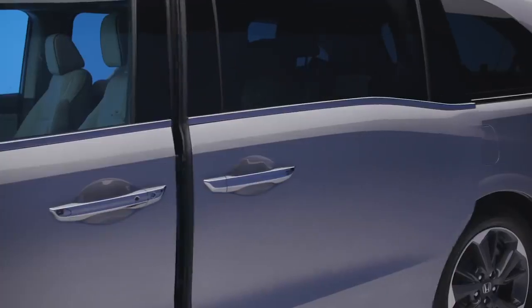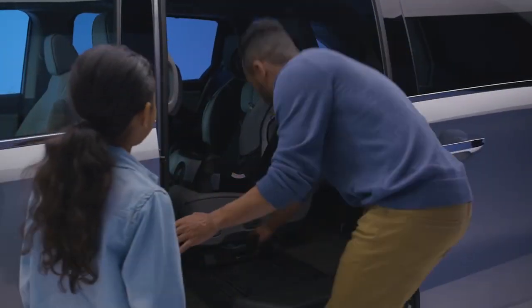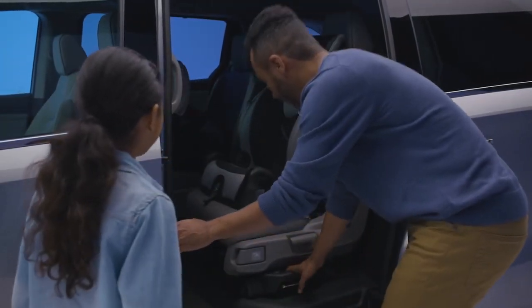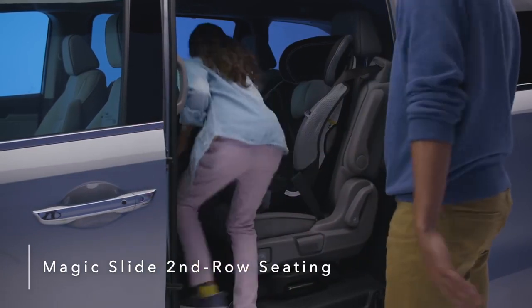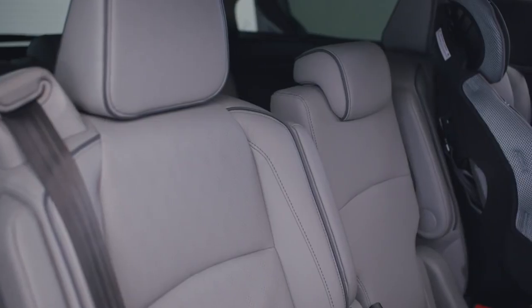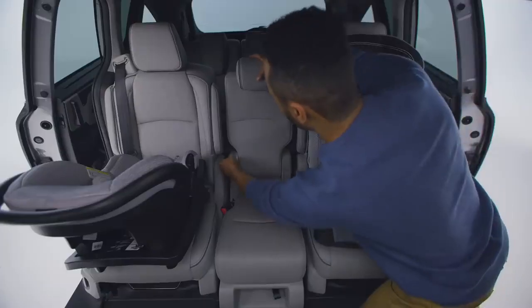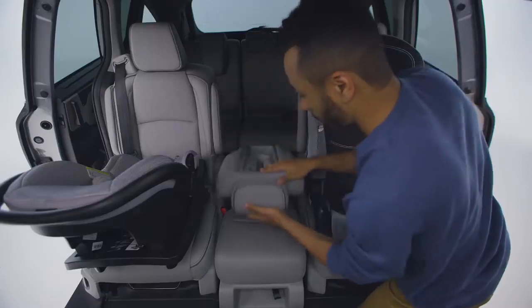The Honda Odyssey offers premium refinements throughout the cabin, creating an upscale, enjoyable driving experience. The Odyssey's innovative Magic Slide second row seats allow for greater convenience and seating flexibility. All three second row seats feature seat back angle and fore-aft adjustment, and can also fold flat for easy removal and carrying.